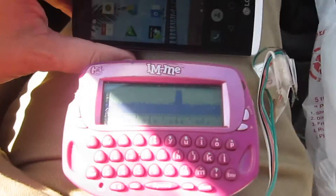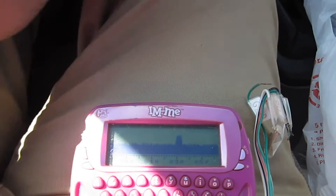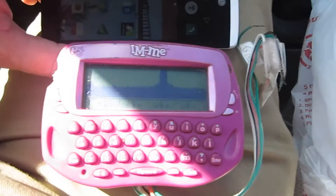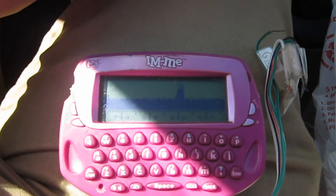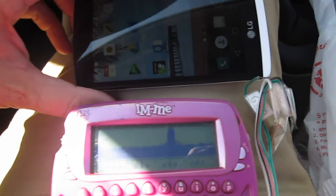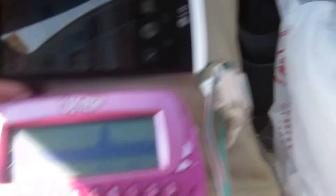It seems like this one is transmitting quite a bit. Even when I'm not telling it to transmit stuff, for some reason. I move it away and the signal goes down. The signal is definitely coming from this guy right here.